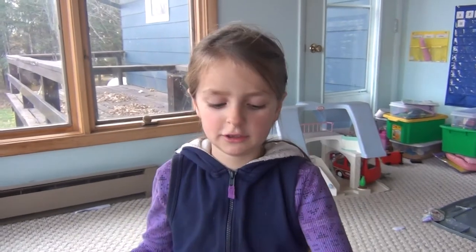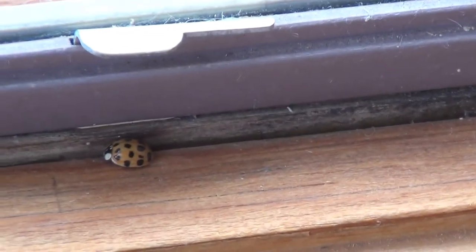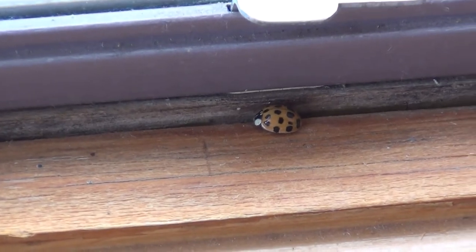Over the winter, they are dormant. Dormant means that they just like to lay around. They like to crawl into the cracks of your window when it's winter.